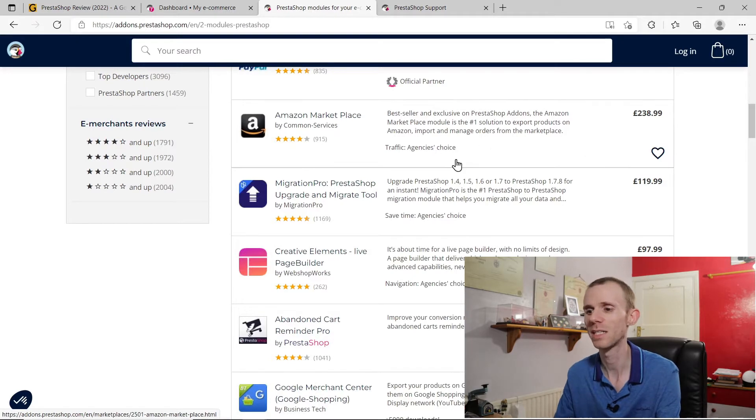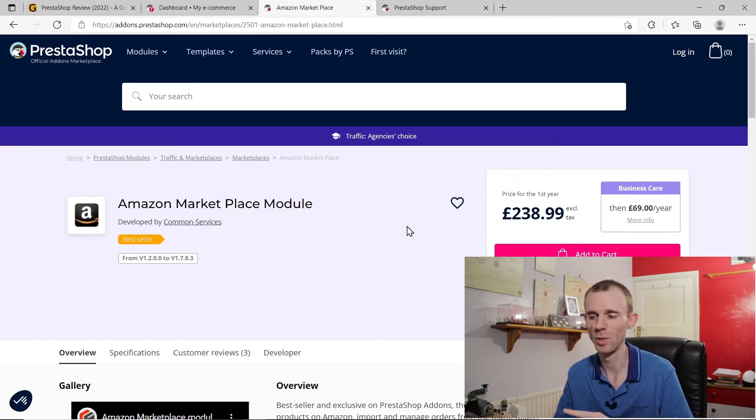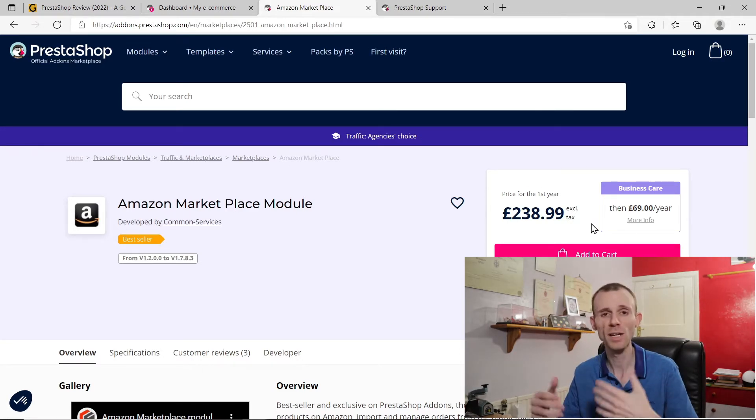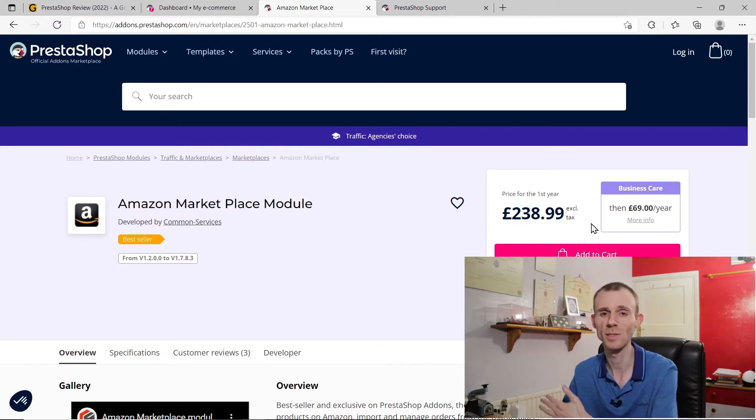The initial cost for some of these can be quite high. For example, the Amazon Marketplace module would cost me £238.99 for the first year, then £69 a year afterwards. This applies to pretty much every single add-on that PrestaShop offers — the initial cost is always going to be higher than the recurring cost. So you want to be aware of what features you need, whether they're included as standard, and whether the additional module cost makes it more expensive than another platform.